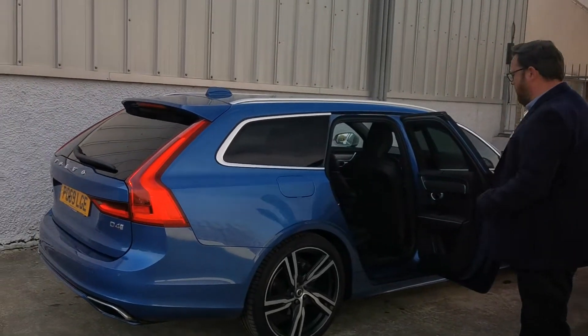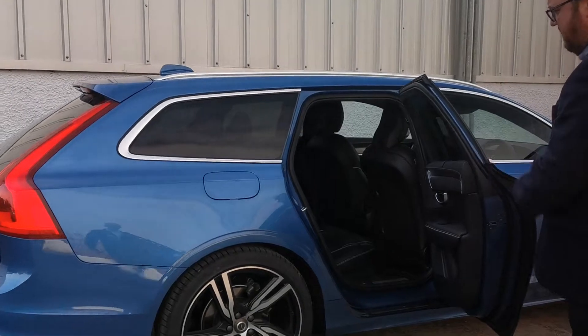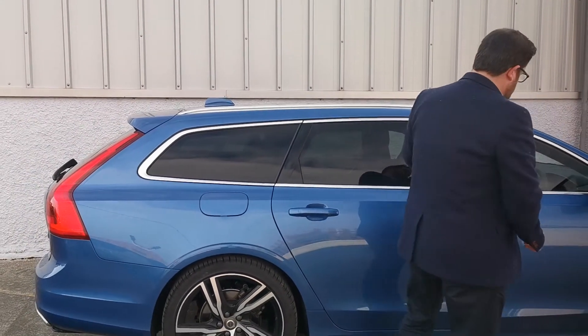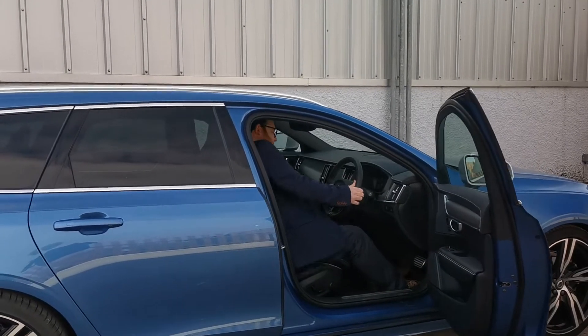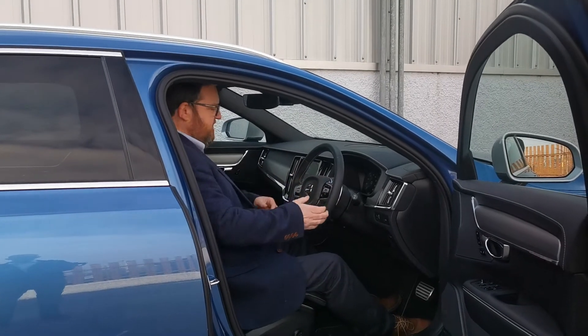Fantastic legroom in the back as well. If you'd like to follow me around. Inside the vehicle is all the new, modern, elegant style and sporty.